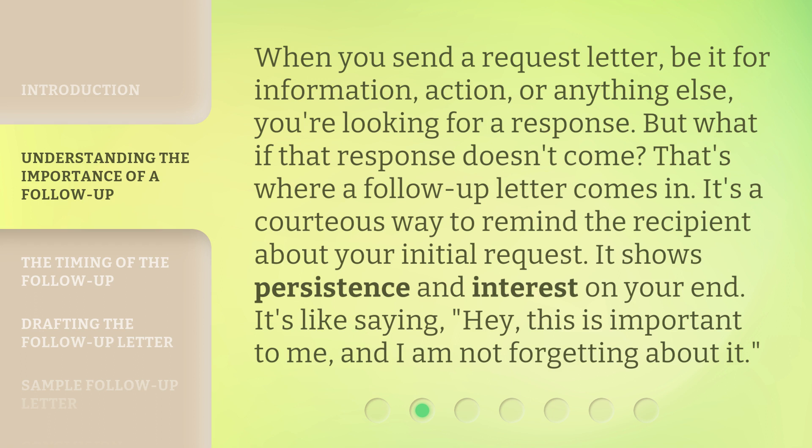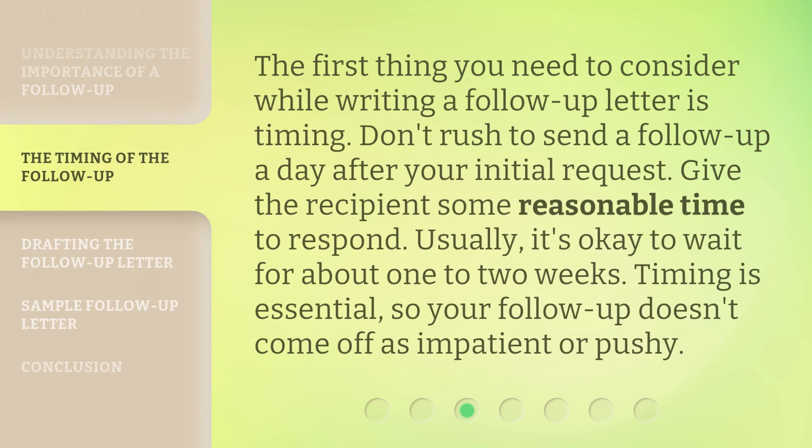It's like saying, 'Hey, this is important to me, and I am not forgetting about it.' The first thing you need to consider while writing a follow-up letter is timing. Don't rush to send a follow-up a day after your initial request. Give the recipient some reasonable time to respond — usually, it's okay to wait for about one to two weeks. Timing is essential, so your follow-up doesn't come off as impatient or pushy.